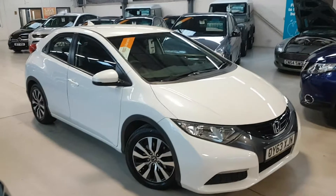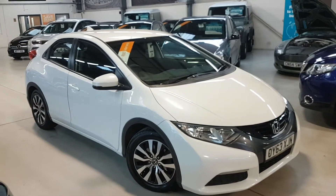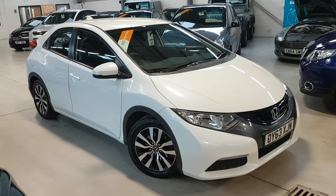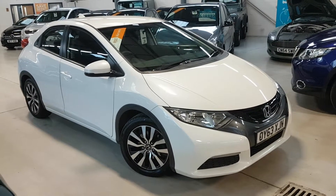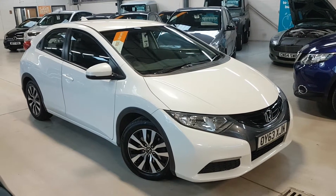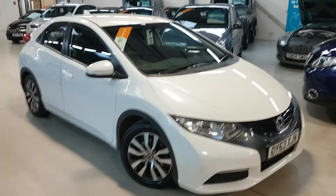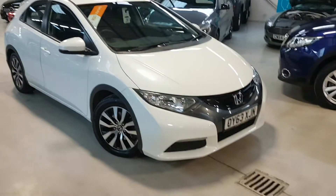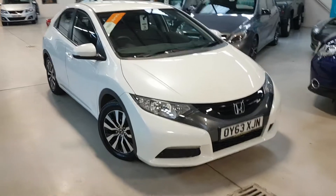Hello folks, thanks for visiting Active Automotive and in particular looking at our stunning white Civic 1.6 diesel CDTI. Welcome to the world of free car tax on these — always an added bonus on top of the miles per gallon that you get out of them, and they do drive extremely well.